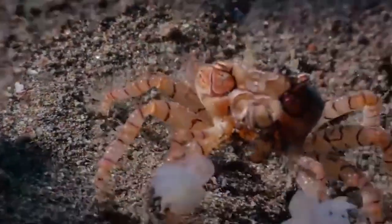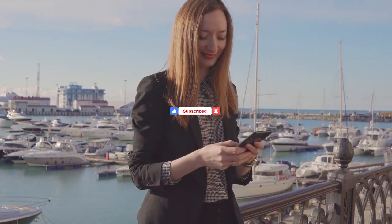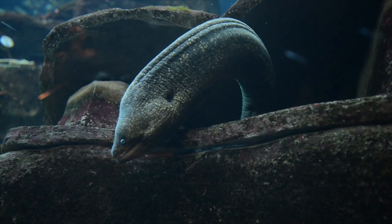But before we go any further, please like and subscribe to our channel, Top 10 Teacher, and press the bell icon to get new updates. Without further ado, here are the 9 Fatal Ways Animals Protect Themselves.